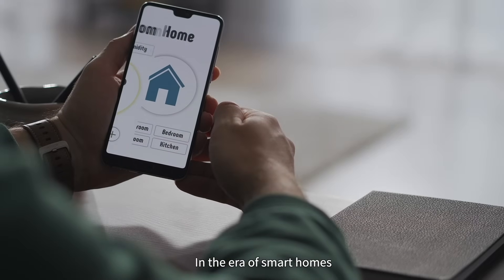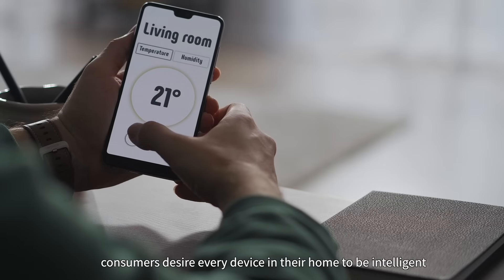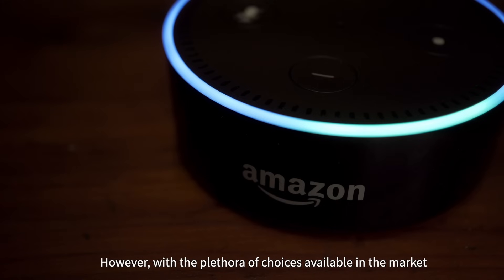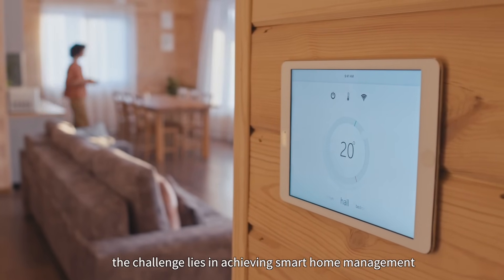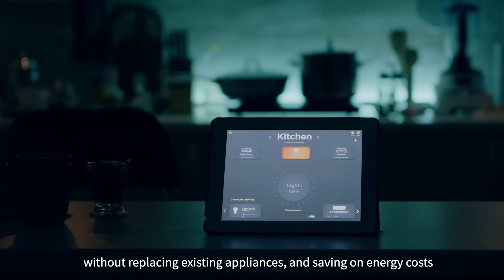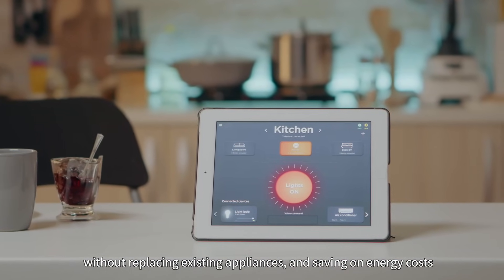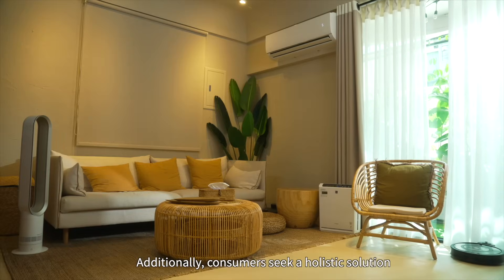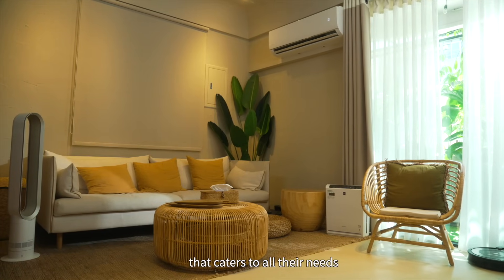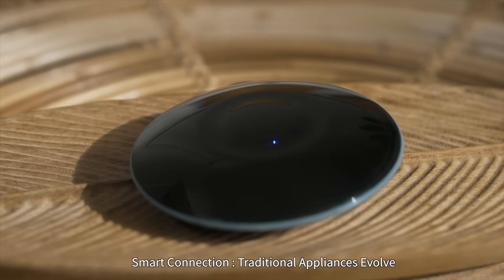In the era of smart homes, consumers desire every device in their home to be intelligent. However, with the plethora of choices available in the market, the challenge lies in achieving smart home management without replacing existing appliances and saving on energy costs. Additionally, consumers seek a holistic solution that caters to all their needs.